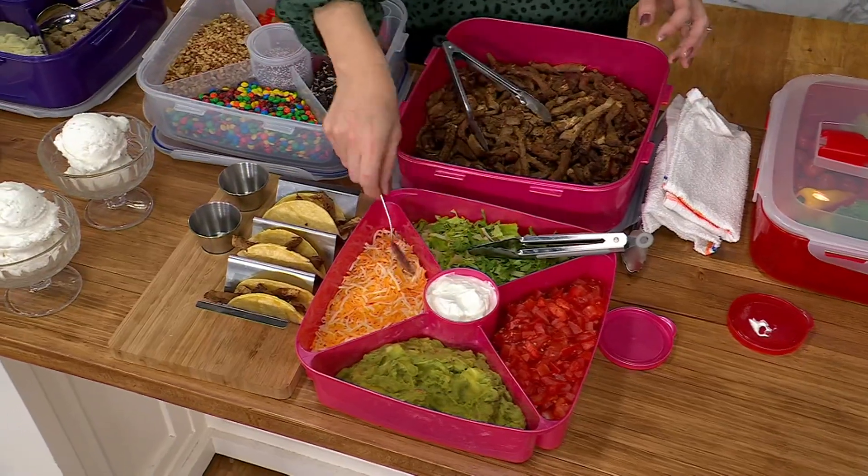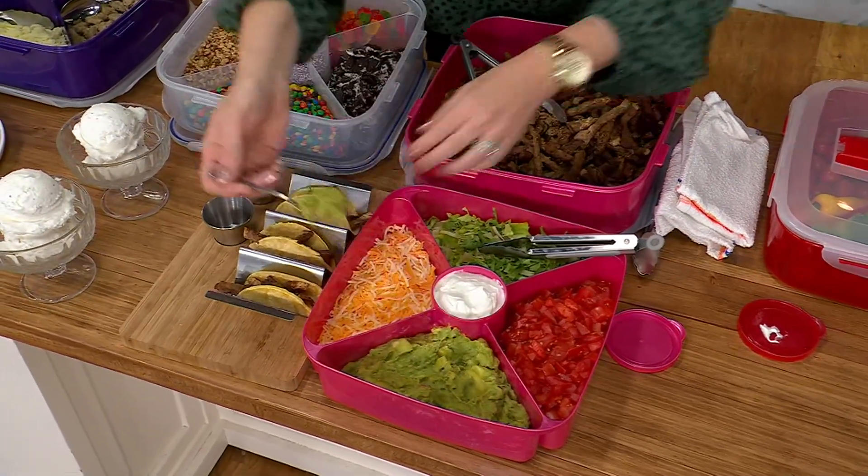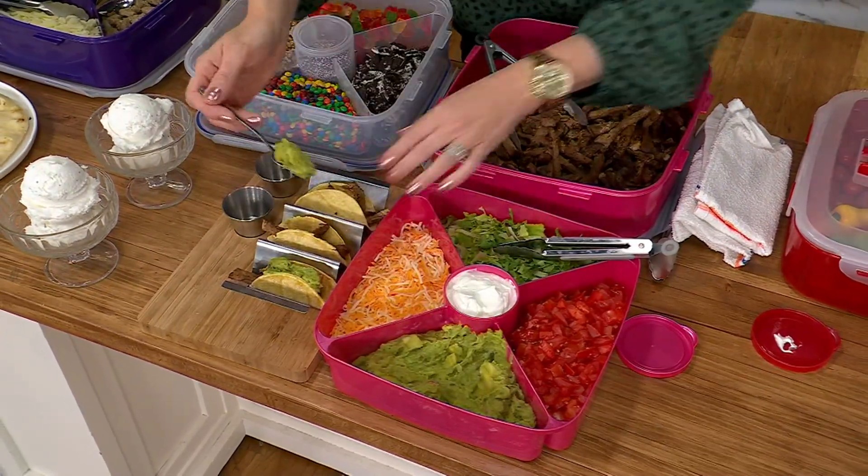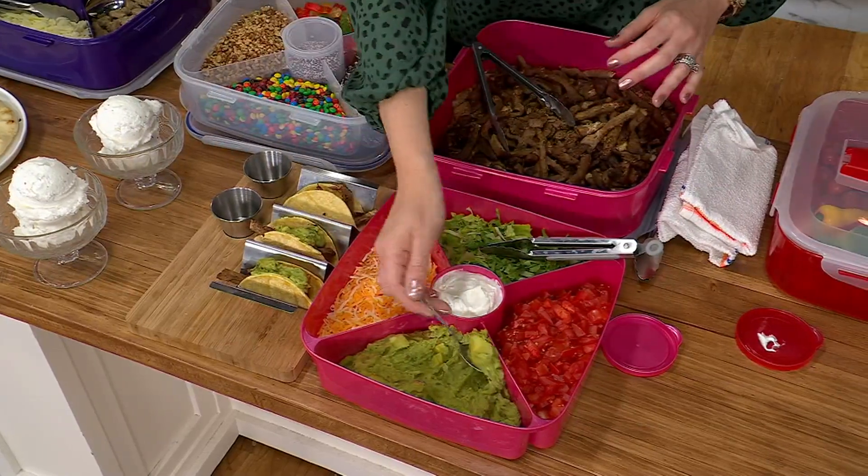Are we talking dishwasher? Yes, absolutely. Dishwasher, microwave, freezer safe. Airtight, watertight, like all of our Lock and Lock, and BPA free. So feel safe to eat out of it.